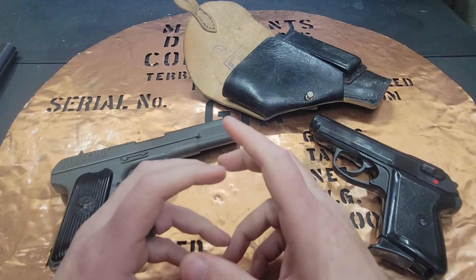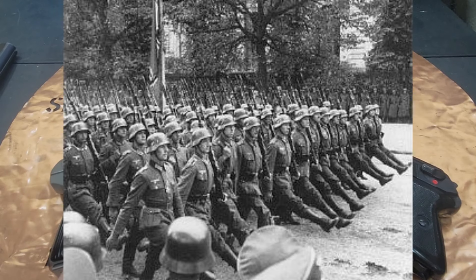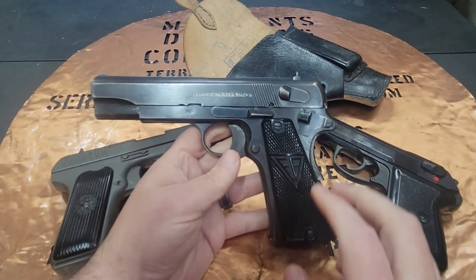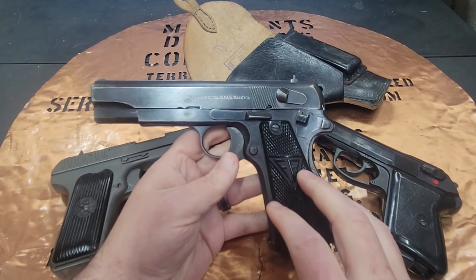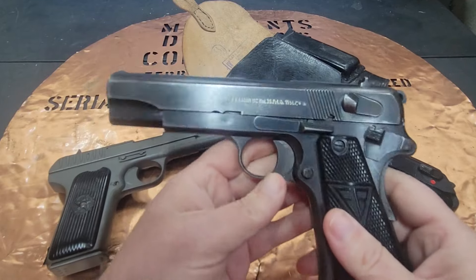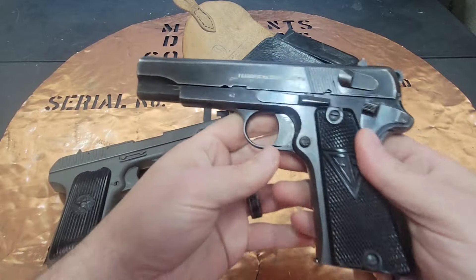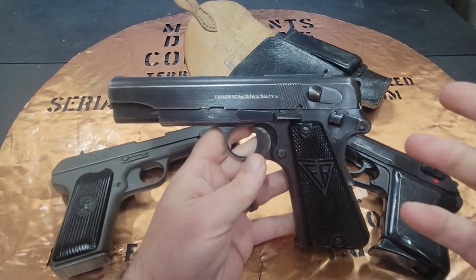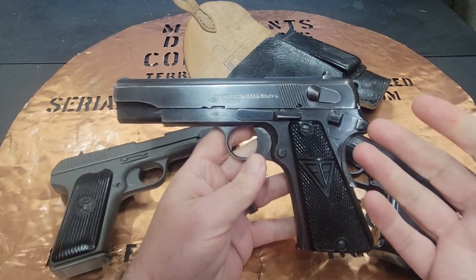In October of 1939, Poland fell to the Germans, who experienced these pistols and were kind of in love with them. They found the Fabrika Brony plant and started having them produce the Viz 35 pistol, like this three-lever that I have here. This is one of my absolute most beloved guns in my collection, and they served very well for the Germans in World War II.